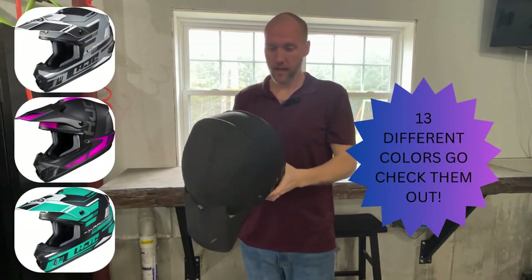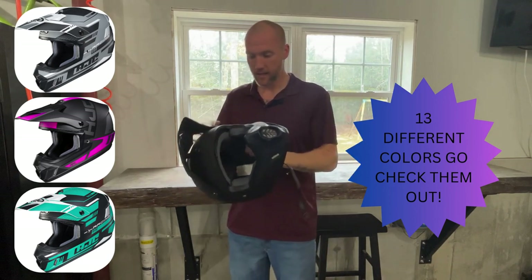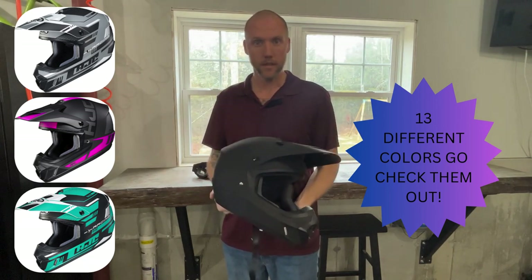All right, we got some more gear coming to you guys. My name is Shane, I'm in the Amazon Associates program, and I wanted to highlight some really good deals — some high-value motocross and power sports gear you can get right on Amazon.